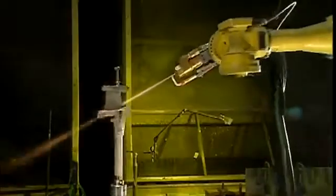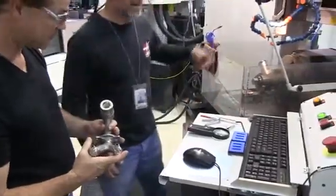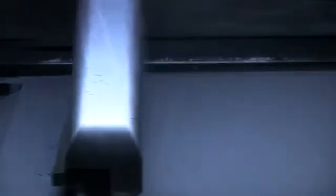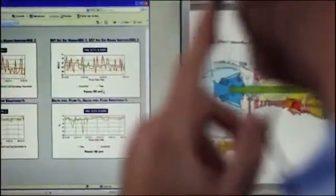I think what additive gives us is a whole different degree of freedom on how we think about component design. We no longer have to understand what the limitations of machining are and what the cost of those limitations are. So now we've taken many of those processes and blown them out with additive. That gives the designer a whole different palette of colors to paint with, and truly on a whole new canvas.